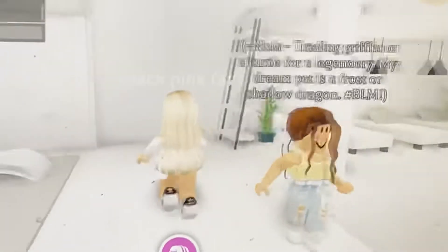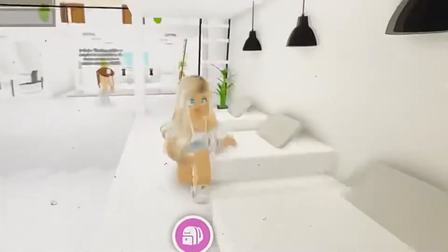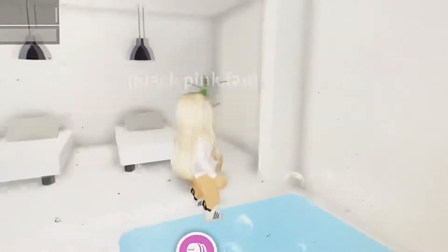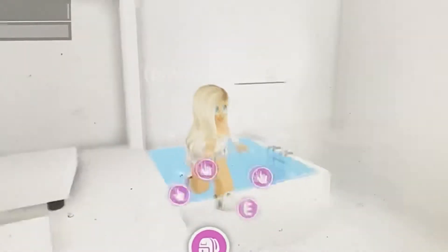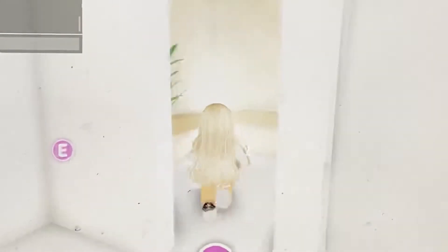So right here is just like a relaxing sitting place, and then this is actually a pool, and then this is just like a hot tub and then a TV. It's really bright so you might not be able to see it. Over here is like a sauna.